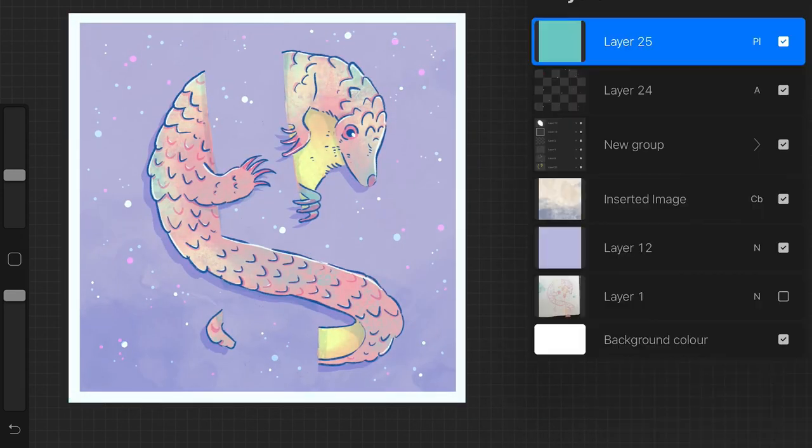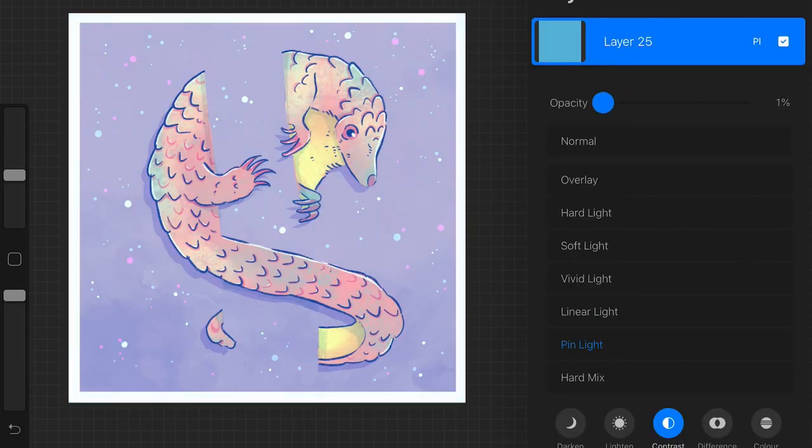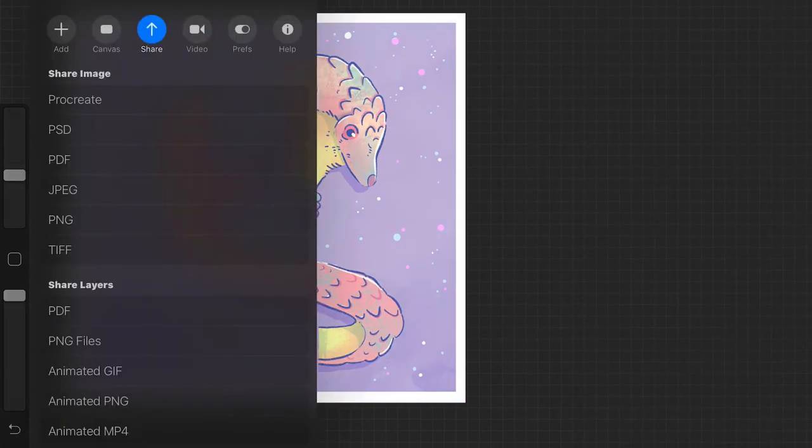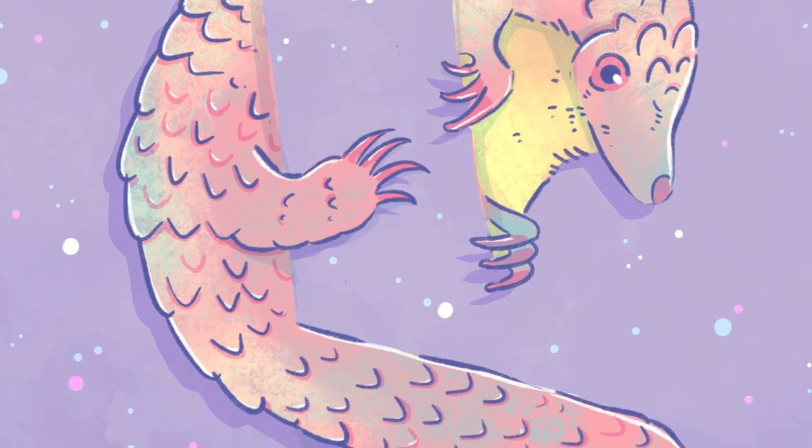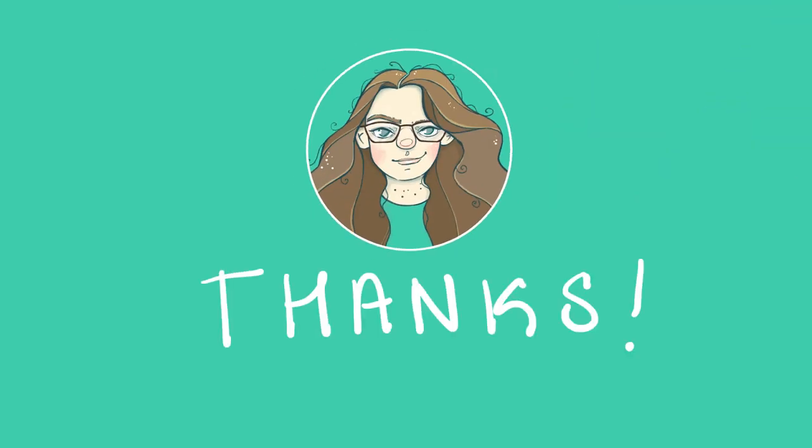Just a quick little one tonight — I hope you enjoyed watching that. Make sure you pop over to Instagram to see everyone else's endangered animals and join in yourself if you like. I'll catch you tomorrow on the next video. Thanks for watching, bye!